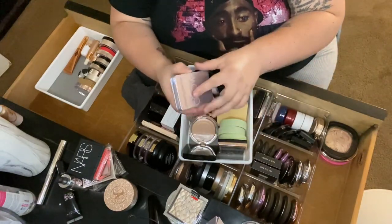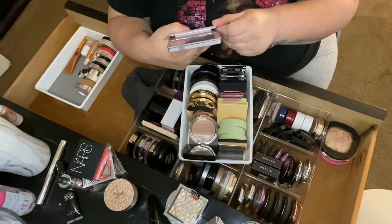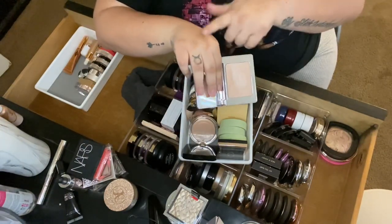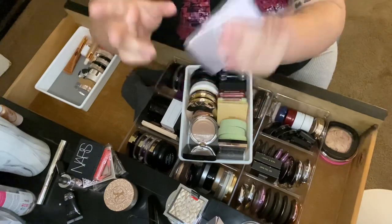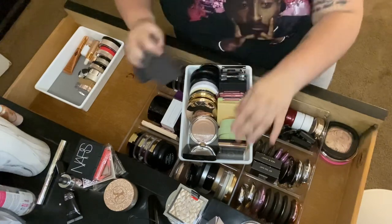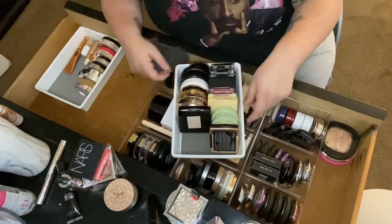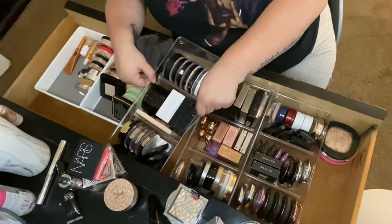Then I have the Natasha Denona Super Glow dual chrome highlighter in Zero One Fair — not my favorite, hard to get pigment off, and it was expensive. I'll put it in the maybe pile. That's it for this section — I'm doing pretty good, I have some space if I want to add more.